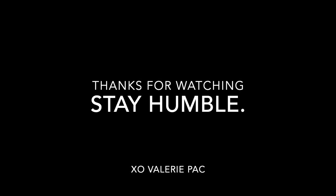That is the finished look — I hope you guys enjoyed, and I will see you guys in my next video. Bye!